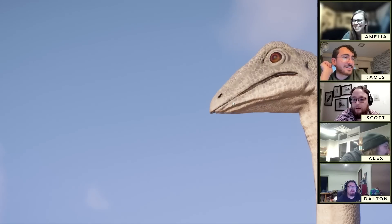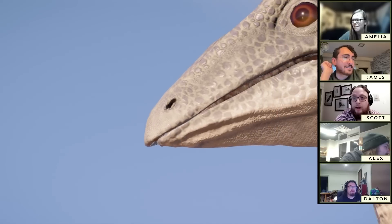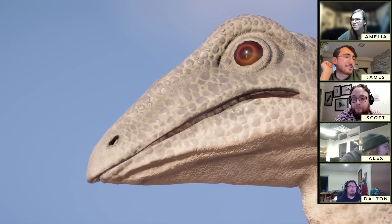Well, this is all a very long-winded way for us to con you into sending us ornithomimosaur feet pics.